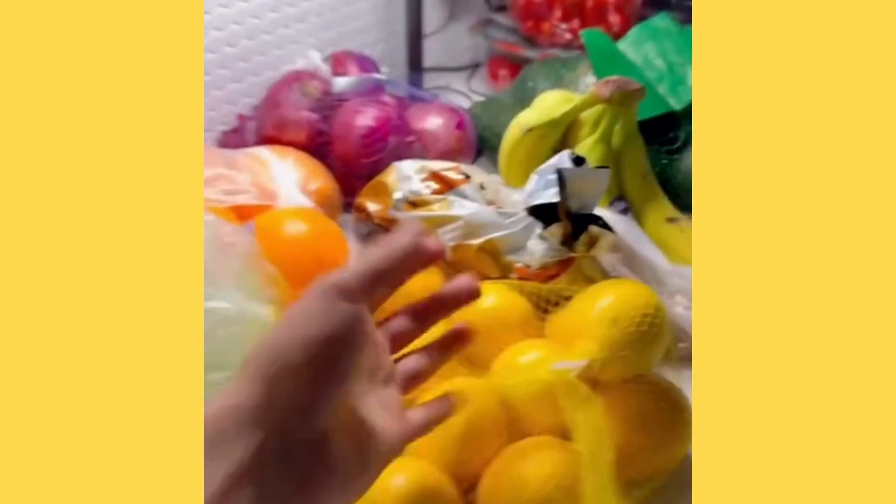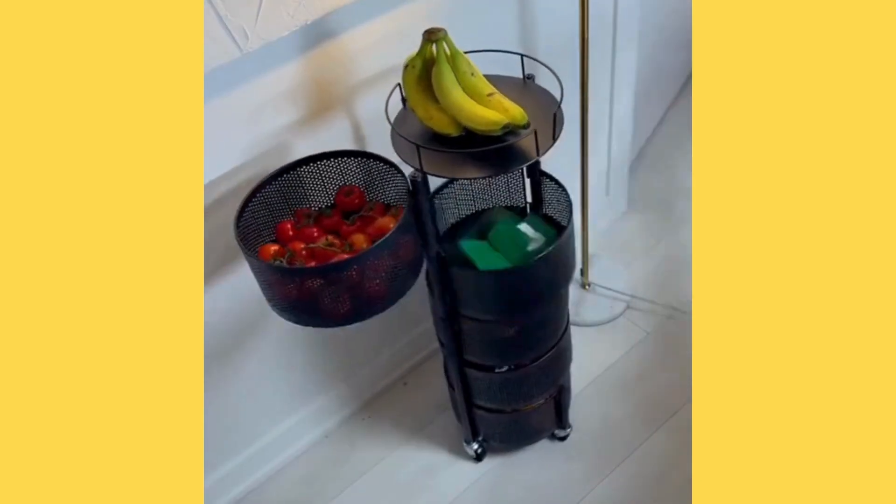If you don't know where to put your produce, it ends up sitting on the counter. This vertical produce storage container is designed to fix that.